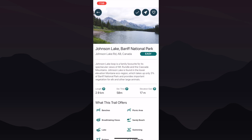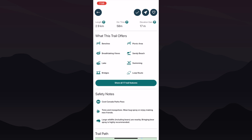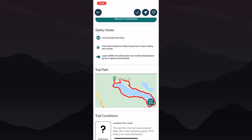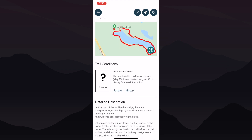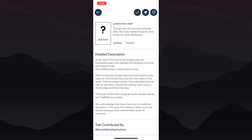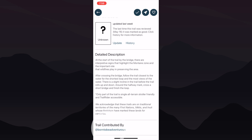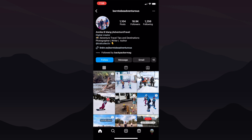Each trail provides a brief description packed with useful information including difficulty ratings, length, estimated time, elevation, offerings, safety notes, trail maps, current conditions, and even additional points that you might find helpful. And there's a bonus feature: if you're curious to know who contributed the trail entry to the app, simply click on the handle and it'll take you directly to their Instagram page, connecting you to another outdoor adventure enthusiast.